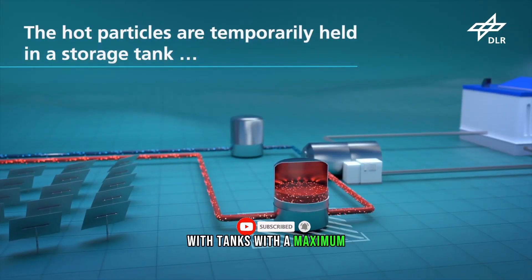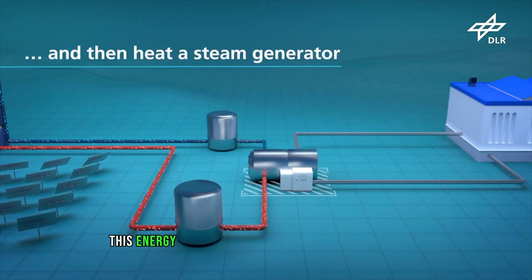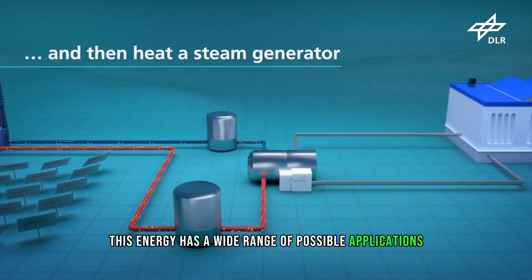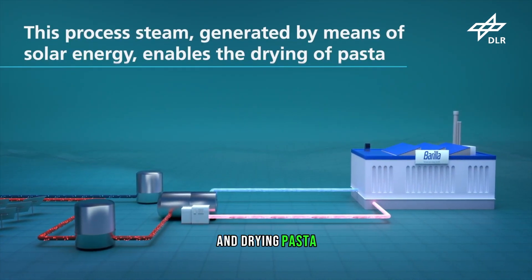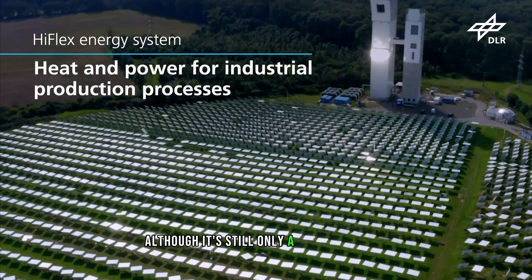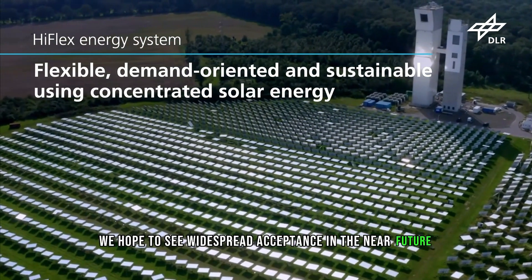Tanks with a maximum temperature tolerance of 1000 degrees Celsius store this energy, which has a wide range of possible applications, including the production of steam, heating buildings, and drying pasta. Although it's still only a pilot initiative, widespread acceptance is hoped for in the near future.